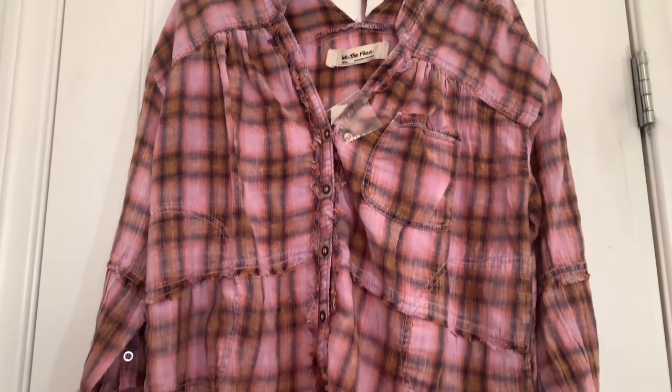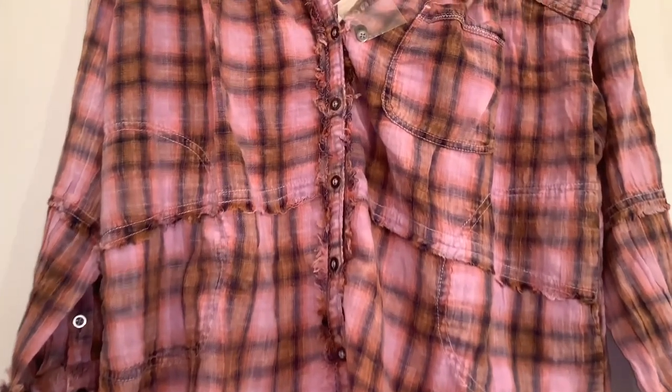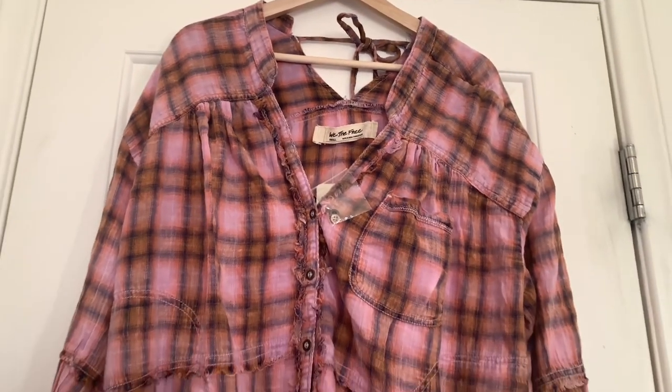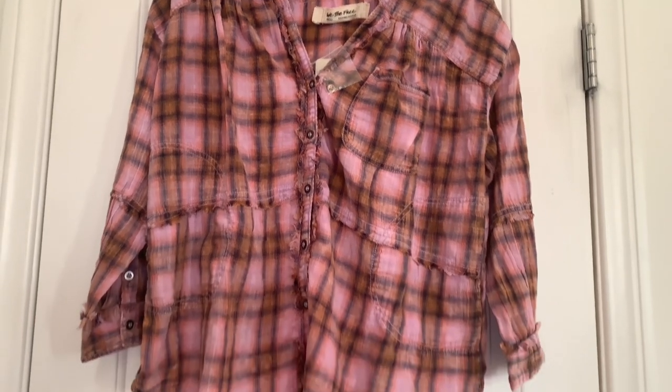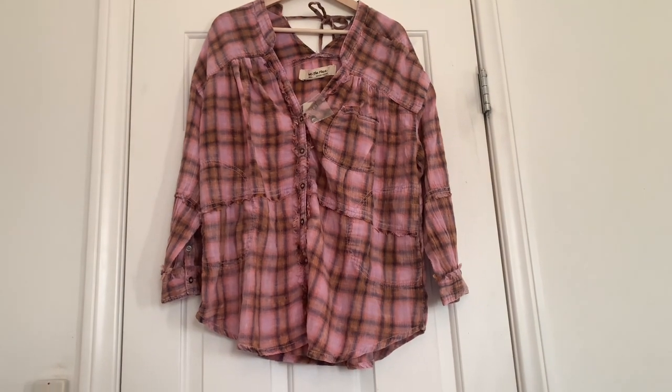I hung it up so you get a better idea of what the shirt looks like, since it was hard to tell laid flat on the bed. Here it is — that's the V-neck cut-out in the back, and this is what the front looks like. The sleeves are so cute — I love it.